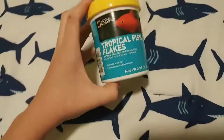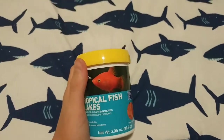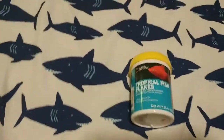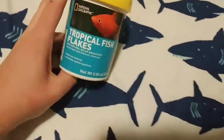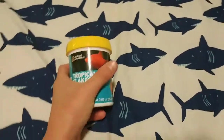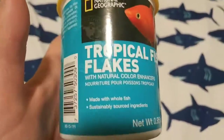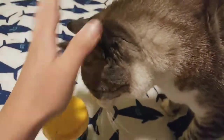This is the five-and-up Patreon video for today, for all my five-and-up patrons. It is the Ukraine Cowboy — excuse the cat in the background, he's hungry and I gotta feed him in a little bit. Today I'm going to be reviewing the National Geographic tropical fish flakes with natural color enhancers.